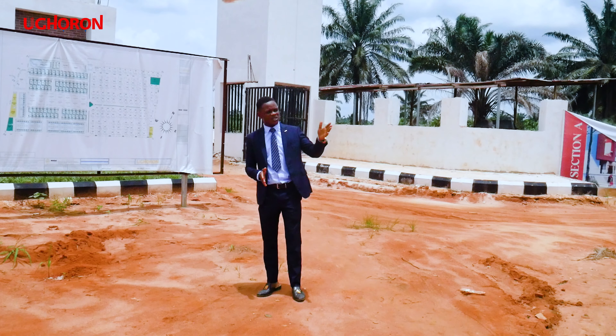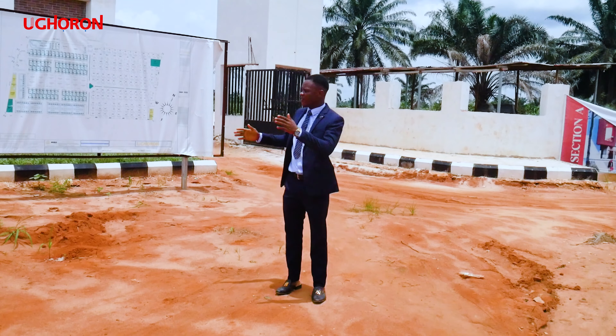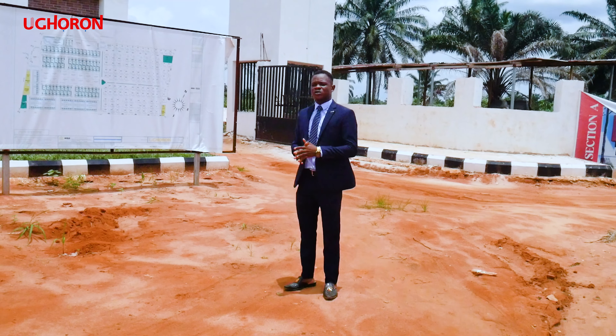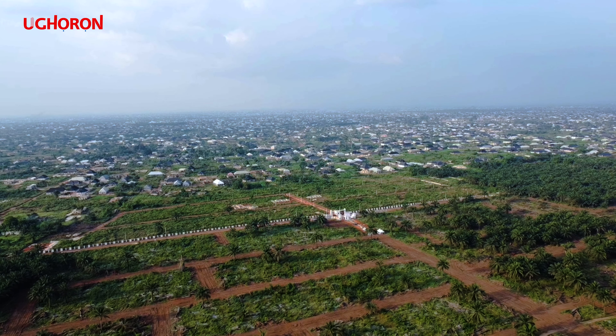In fact, opposite us is the area estate which is already sold out, and right about now we have a lot available only on this Air Villa. You want to know that in this very estate we have a lot of juicy offers for you.